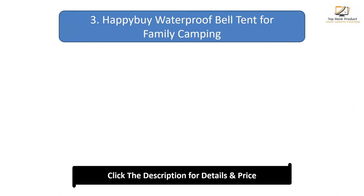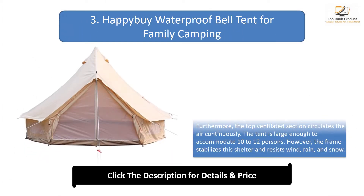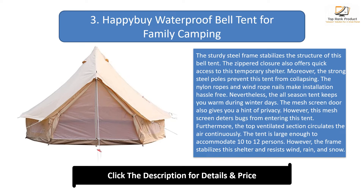#3: Happy Bui Waterproof Bell Tent for Family Camping. The sturdy steel frame stabilizes the structure of this bell tent. The zip-hood closure offers quick access to this temporary shelter. The strong steel poles prevent this tent from collapsing. The nylon ropes and wind rope nails make installation hassle-free.